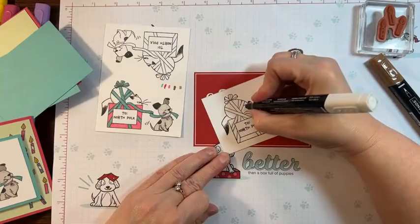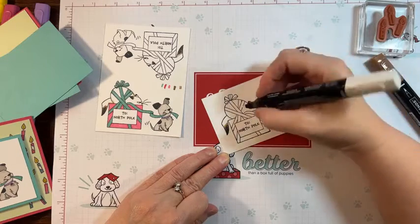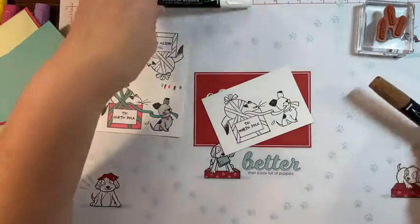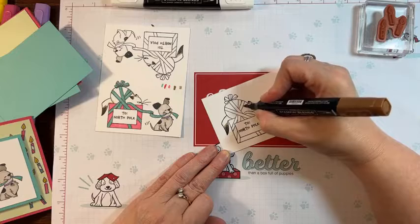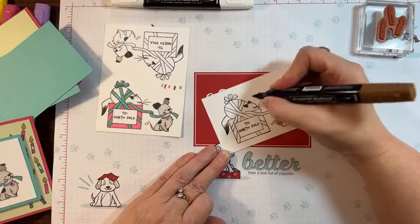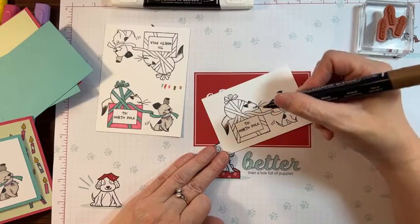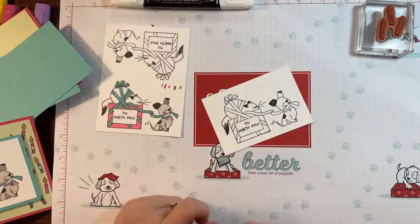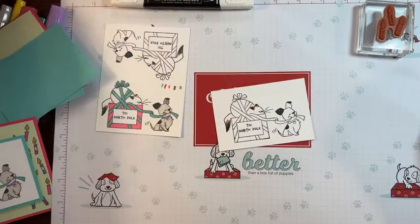I actually need my color lifter because I got so excited and went out of the line. It doesn't totally pick up everything, but it's pretty good. All this is, is a pure alcohol pen — what it does is it sort of erases the color. With the ear coming down, I wanted to make sure I had some texture because it's coloring the edge. Okay, so we're done with that, and then we'll color our little dog.